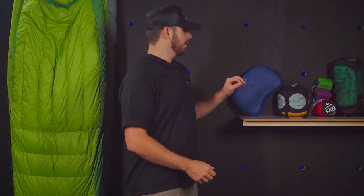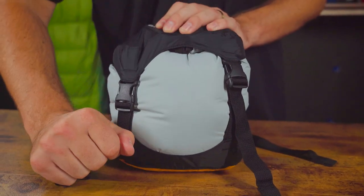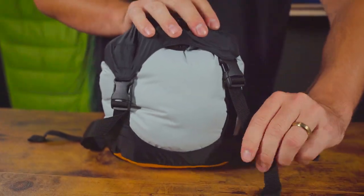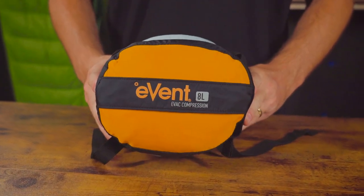That's the complete sleep system, but you'll need a way to pack it all with you. Look no further than the EVAC compression dry bag. The EVENT base lets air squeeze out when it's compressed, but also keeps water out so your gear stays dry.